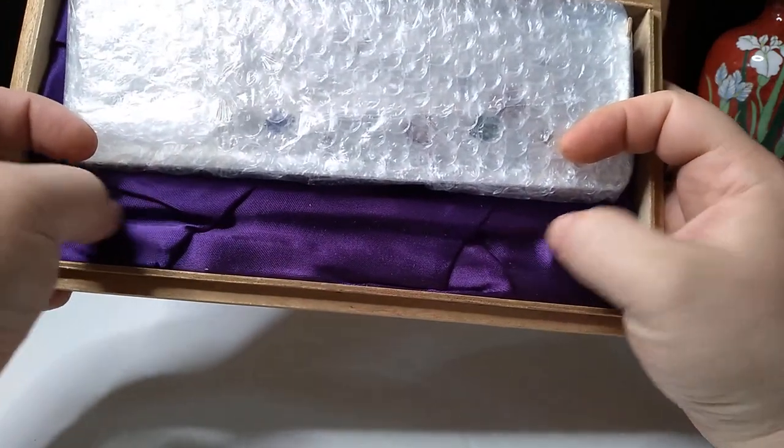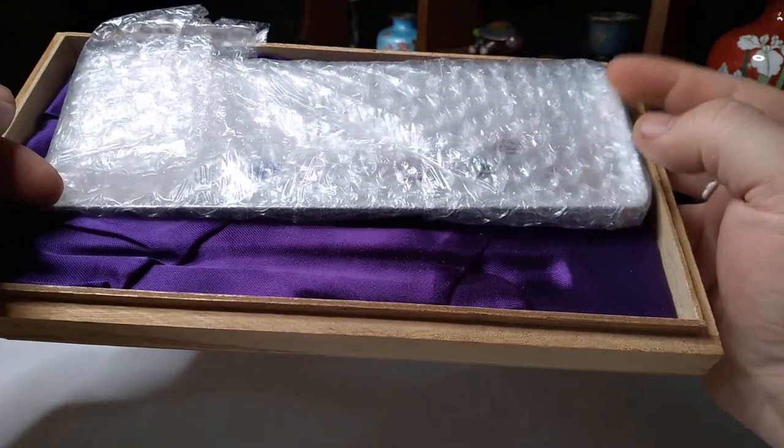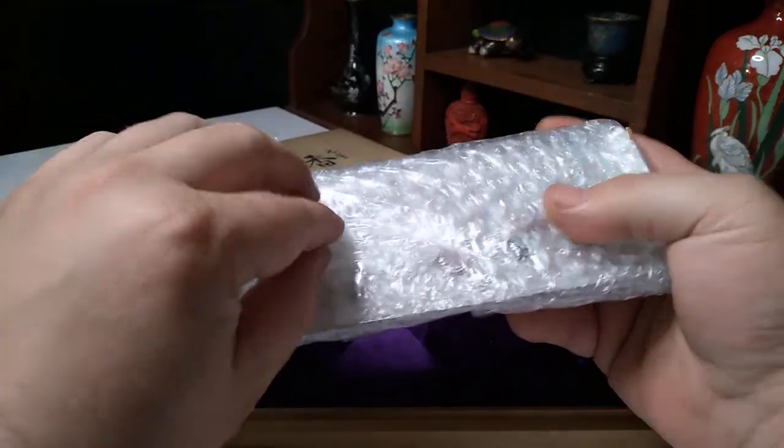At first I thought what was missing here was a pen, but now I'm inclined to believe it's actually missing a letter opener, because this is a super handsome little desk tray.